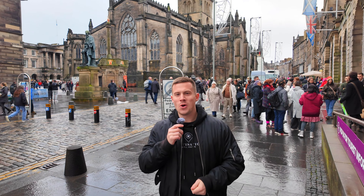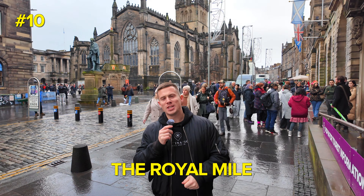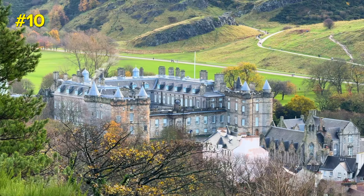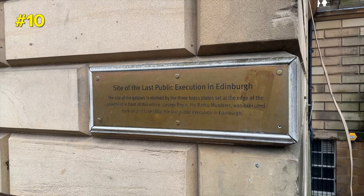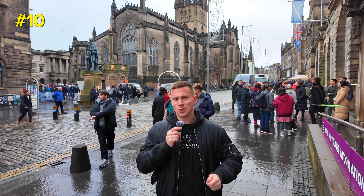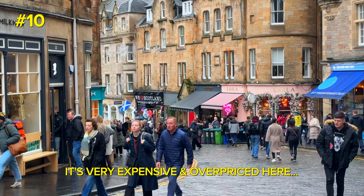It just makes sense to kick the video off here at Edinburgh's famous Royal Mile. As the name suggests, it's a street that stretches around a mile from Edinburgh Castle all the way down to Holyrood Palace. The Royal Mile is lovely and there's lots of things to do and see here, but maybe don't do all your Scottish souvenir shopping right here, and maybe don't buy your cashmere and your scarves here.